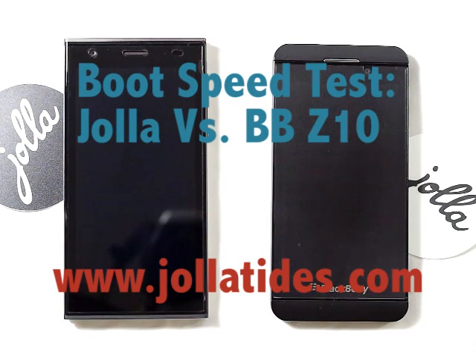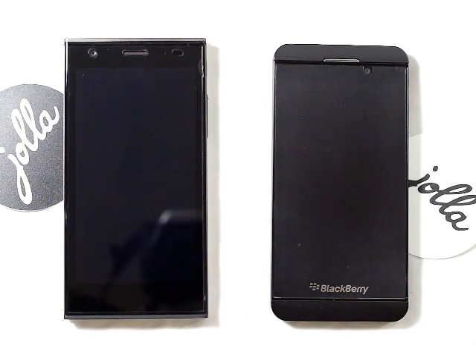Hi guys, Timo from Jollotides here. I'm going to do some boot speed comparisons. The first one is going to be between the Jollofone and the BlackBerry Z10.